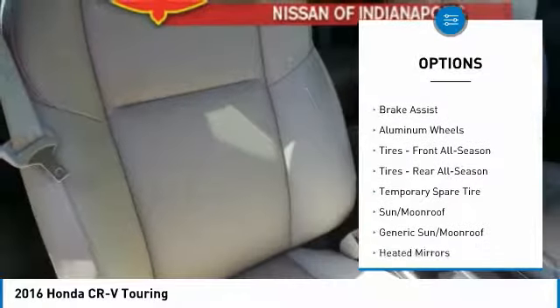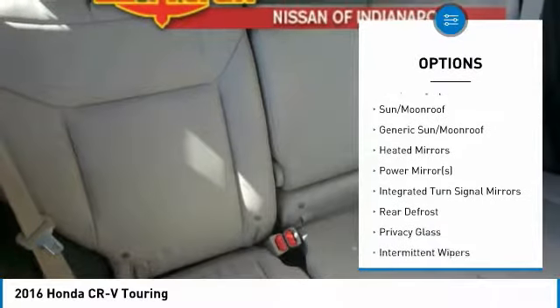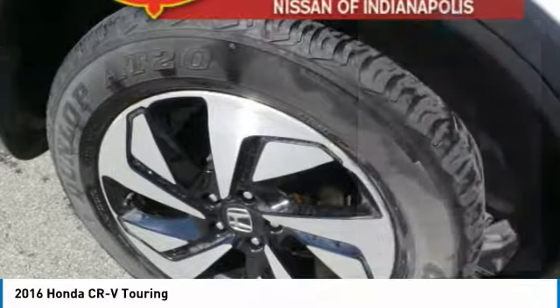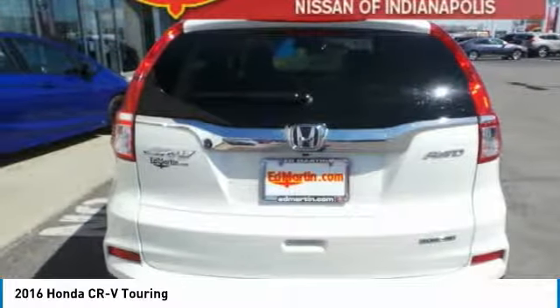keyless entry, power liftgate, anti-lock braking system, all-wheel drive, leather-wrapped steering wheel, Bluetooth, adjustable steering wheel, power steering.